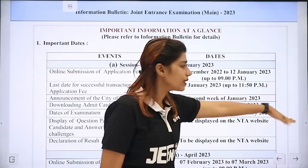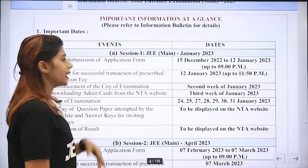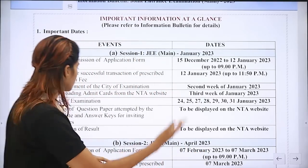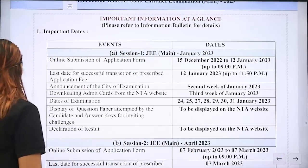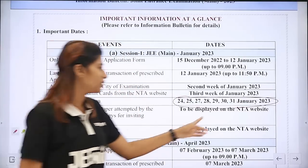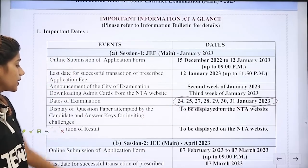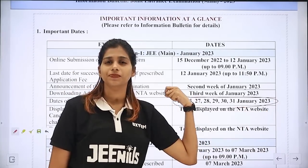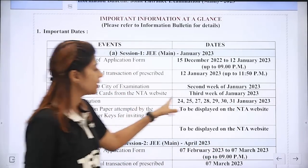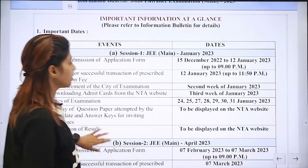We will be able to submit the application form in the January 2nd week, which is very important. In February 2nd we will submit the application form. Now we focus on the January 2nd session. After January 24th we will start the examination form. When we open the window, we will submit the application form in January 3rd week.